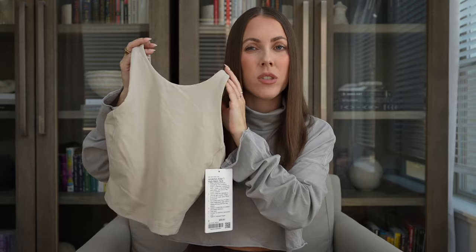Sizing-wise, I usually get a size 2 in this, but this one felt very tight and a little bit uncomfortable to get on, so I'm actually going to size up to a size 4 and just see if that's a little bit better for me.